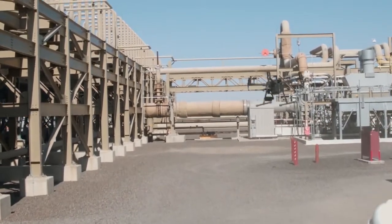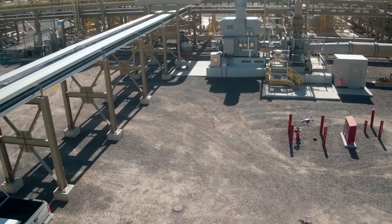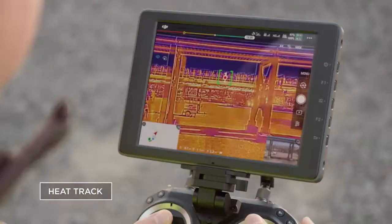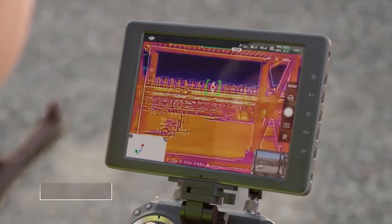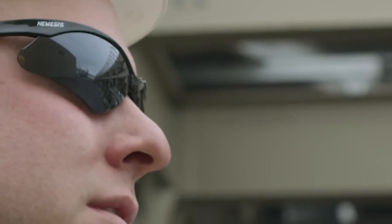Maintain safety in challenging flight scenarios. The XT2 automatically locks onto the highest temperature within the frame with heat track, or any desired object with quick track, giving you the freedom to focus on the mission at hand.